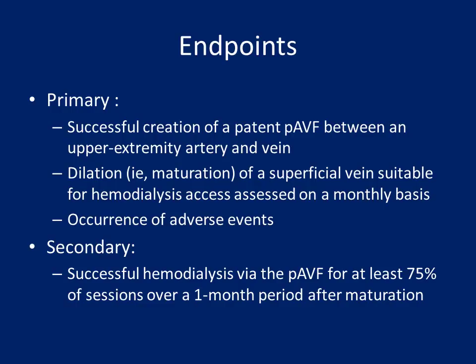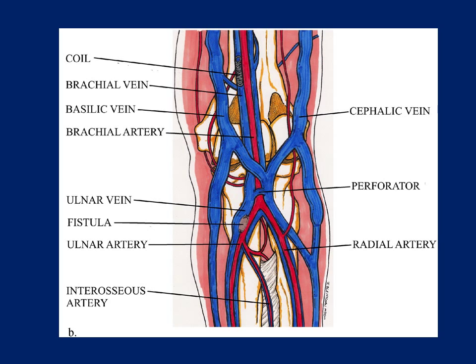Primary endpoints for this study were successful creation of a patent AVF between an upper extremity artery and vein, maturation of the superficial vein suitable enough for hemodialysis access to be used on a monthly basis, and occurrence of adverse events assessed by either angiography or clinical assessment. The secondary endpoints were successful hemodialysis achieved for at least 75% of the sessions over a one-month period, a standardized measure used in assessing hemodialysis fistulas.